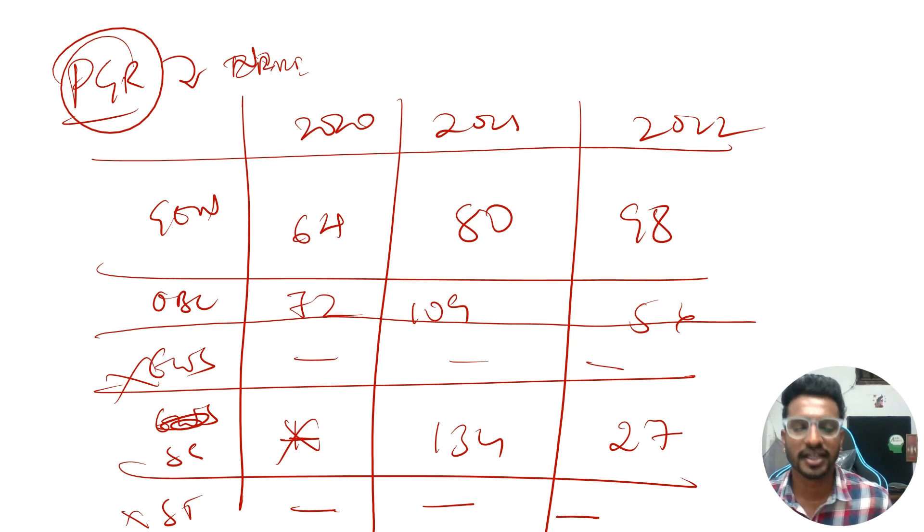As you can see, the cutoffs vary from year to year and are not the same across batches. I just wanted to give you a brief idea about the cutoffs for different categories so that you can predict your rank and have a general idea about whether you will get IARI or not based on your category.